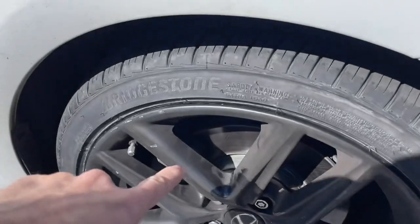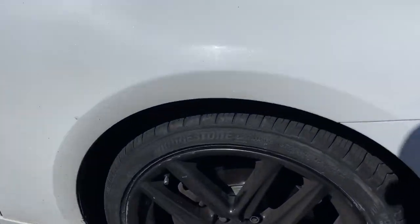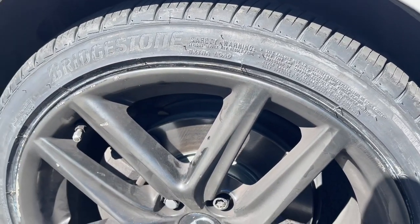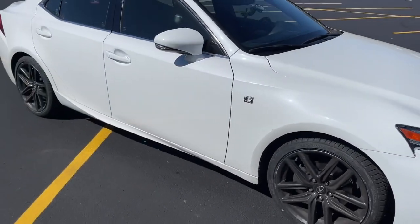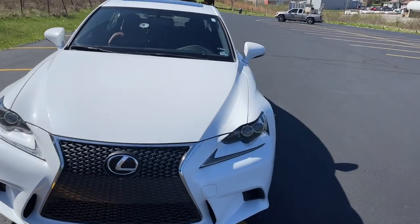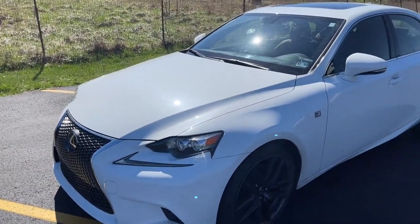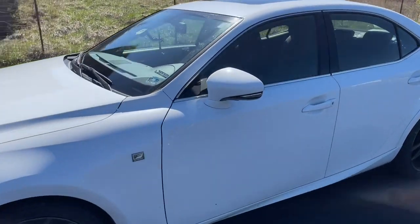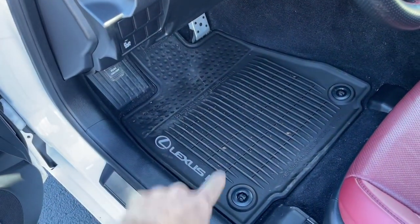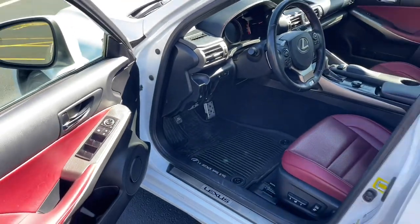I did also have to put front brakes and rotors on it. The rotors had a big lip on them where they'd been worn, so I had to put new rotors and brakes on the front. The back was still good. I also had to do a dry belt — it had some cracks in it. I did the air filter and the cabin air filter. All that was around $1,800 to $1,900 for the tires and everything. And then I did do the Lexus OEM all-weather floor mats, which were about $180 off Amazon, but they are the OEM ones.